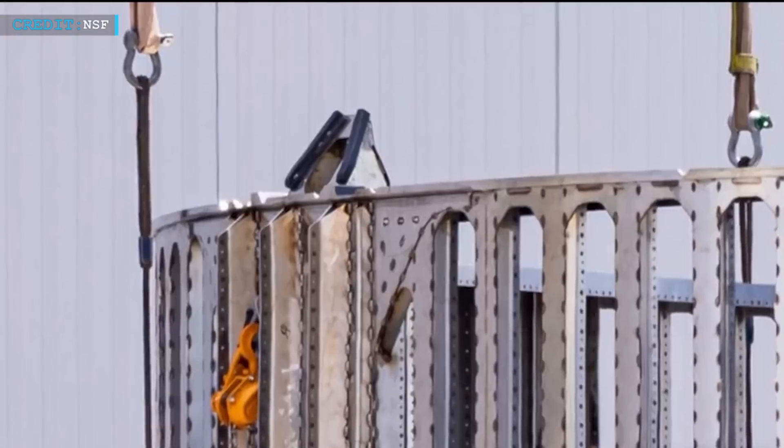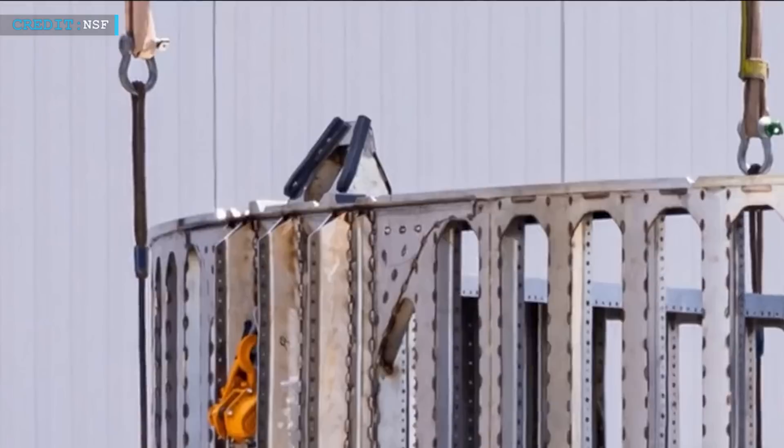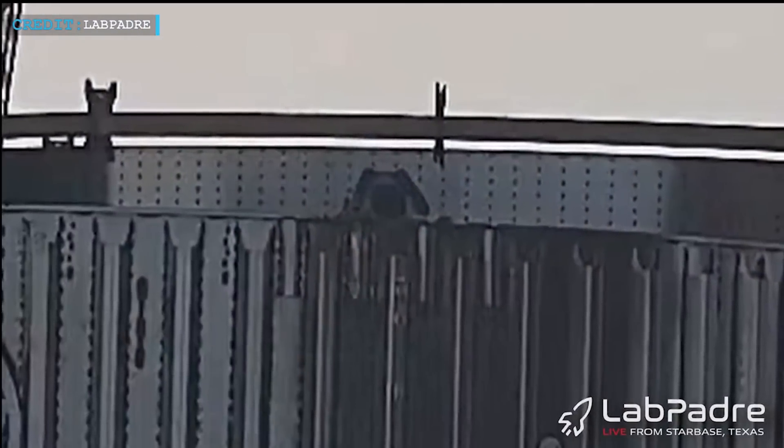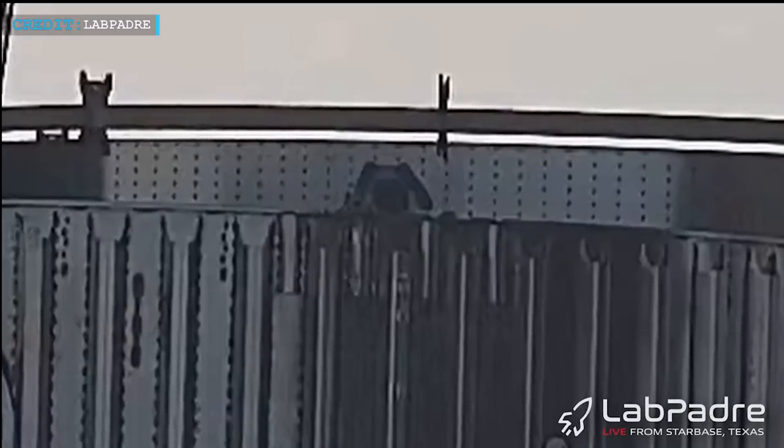Regarding the attachment, it appears that the staging clamps will be utilized, given that the housings for these clamps were developed on the booster forward. Currently, the sections are only chained together, as a complete clamping system may not be necessary for the testing phase.